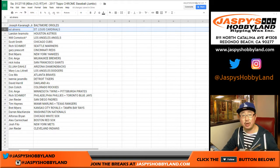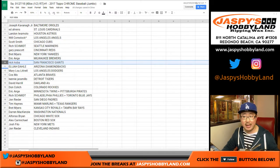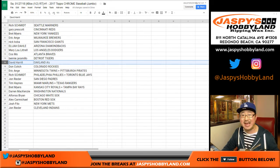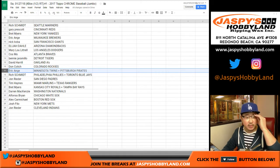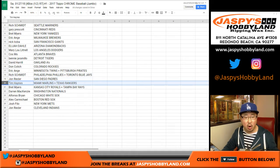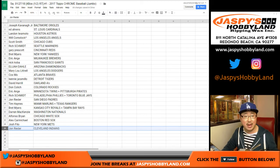JKJ with the O's. Ed with the Cardinals. Landon with the Astros. Will with a last spot mojo Angels. Scott with the Cubs. Rich with the Mariners. Gary with the Reds. Brett with the Yankees. Eric with the Brew Crew. Nick with the Giants. Elijah with the Diamondbacks. Mary Lou with the Dodgers. Kazi got the Braves. Benny with the Tigers. Big Boys 007 A's. DC with the Rockies. EA with the Twins-Pirates combo. Rich with the Phillies-Blue Jays combo. John with the Padres. Tim with the Marlins-Rangers combo. Brett with the Royals and Rays combo. Darren with the Nationals. Alfonso with the White Sox. Alex with the Red Sox. Josh Filo with the Mets. And John Ryder with the Tribe, with the Indians.